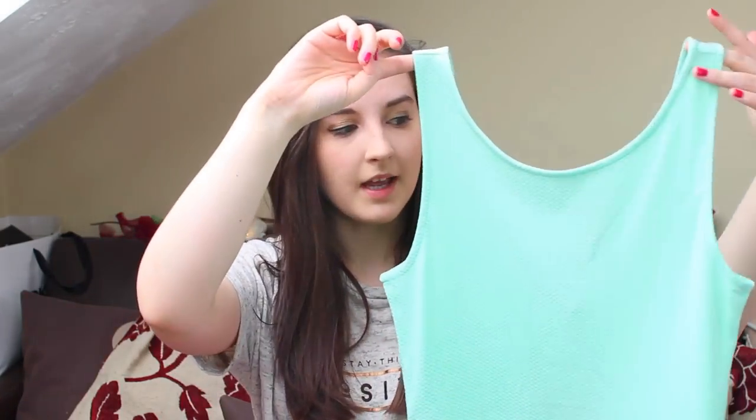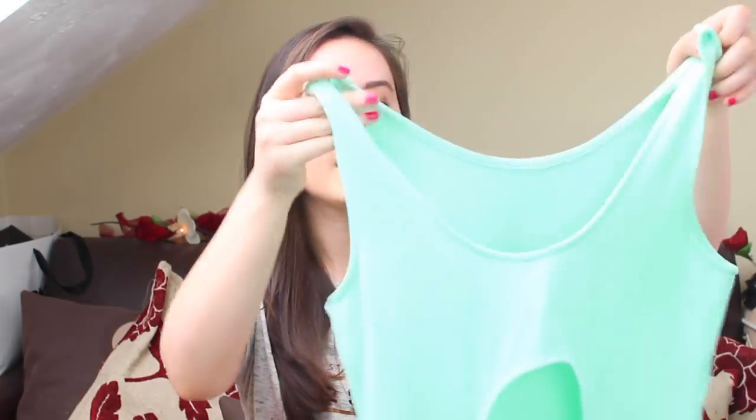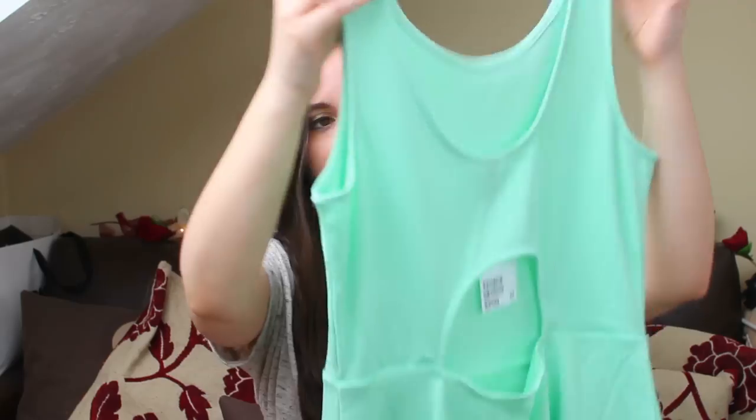The first thing I got is this mint green dress from H&M. I can't believe how cheap these were — this was £7.99. It's like cut out at the back and I just really liked the colour of it, it's so summery and it flows really nicely, just above the knee.